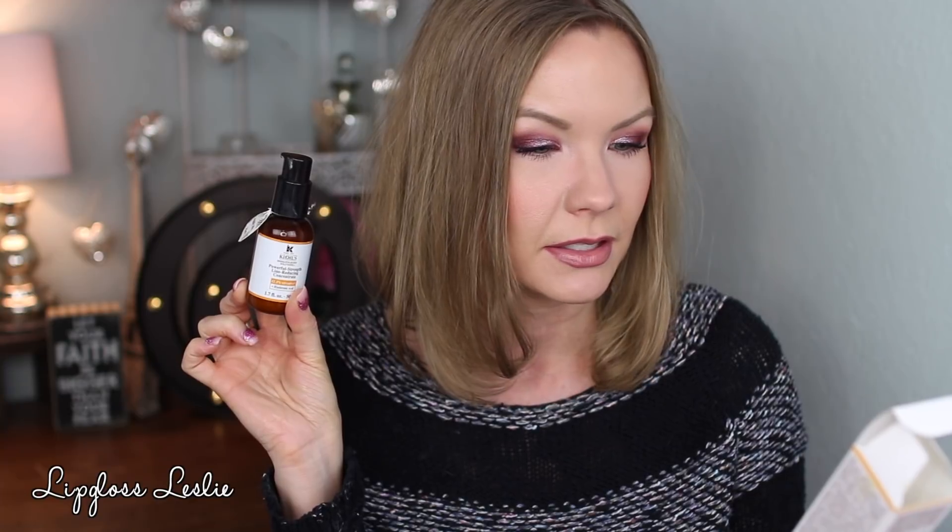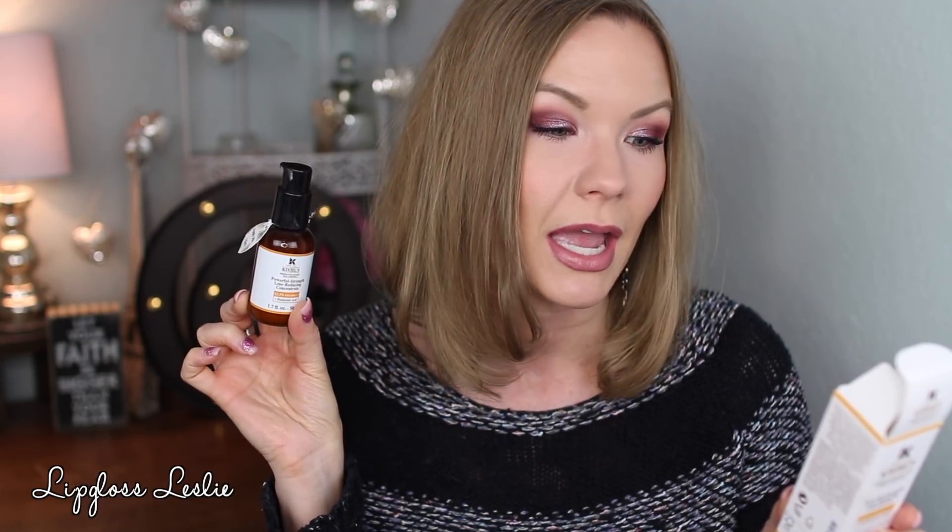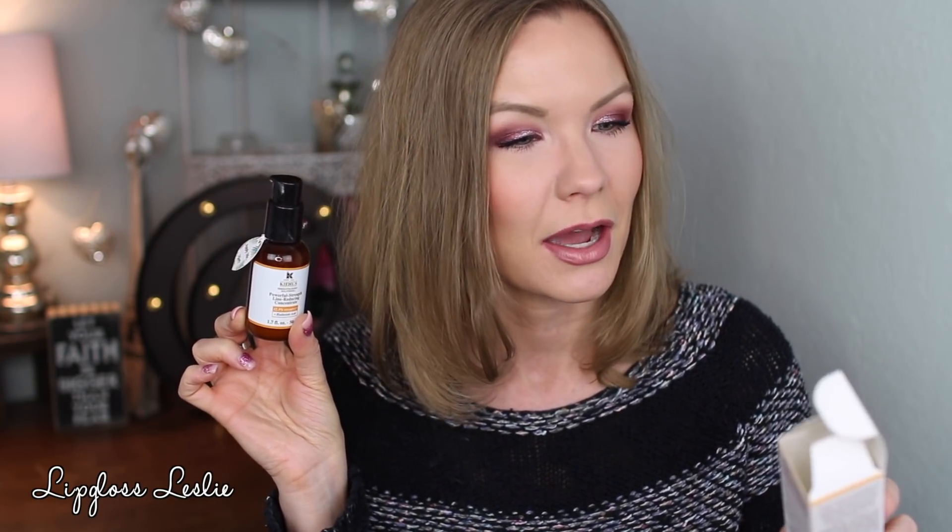Now let's talk about some skincare favorites. I've been trying this out this month and really enjoying it. I like to use it in the mornings — I've tried it both nighttime and morning and I prefer it in the morning. This is the Kiehl's Powerful Strength Line Reducing Concentrate, 12.5% Vitamin C plus Hyaluronic Acid. It's clinically demonstrated to decrease the appearance of fine lines and wrinkles and improve radiance and texture. It says apply morning and night before your moisturizer, but I use it a little differently.